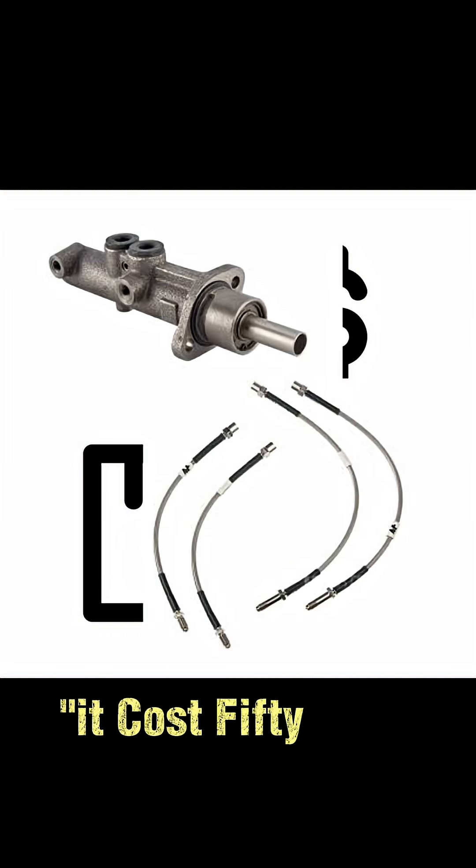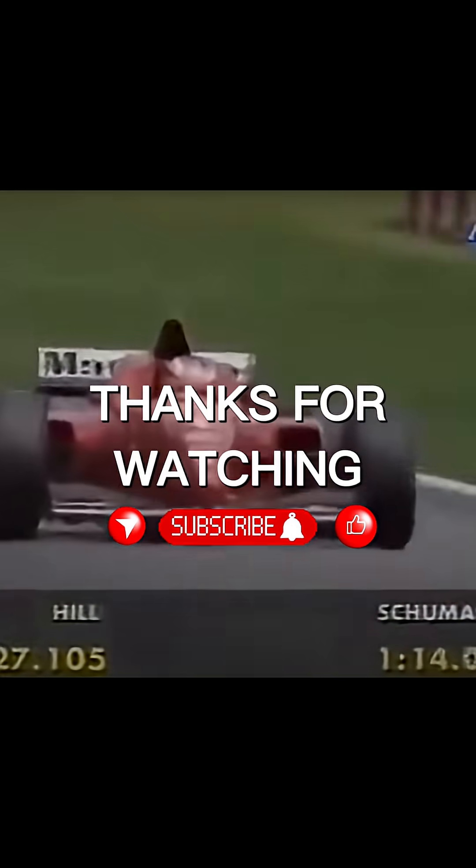It worked and it was cheap. As Nichols said, it cost 50 quid's worth of parts, yet revolutionized their pace. Like and follow if you want to hear about more secret Formula 1 technologies.